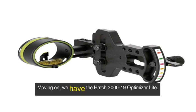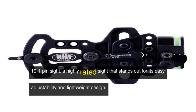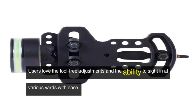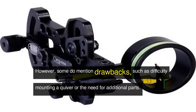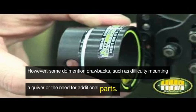Moving on, we have the Ha-Tree 1019 Optimizer Light 19-1 pin sight, a highly rated sight that stands out for its easy adjustability and lightweight design. Users love the tool-free adjustments and the ability to sight in at various yards with ease. However, some do mention drawbacks, such as difficulty mounting a quiver or the need for additional parts.